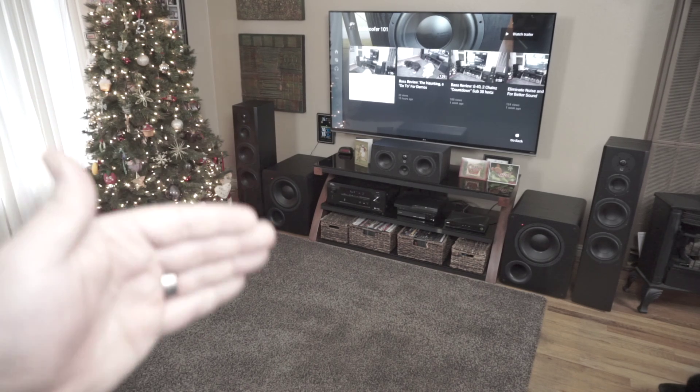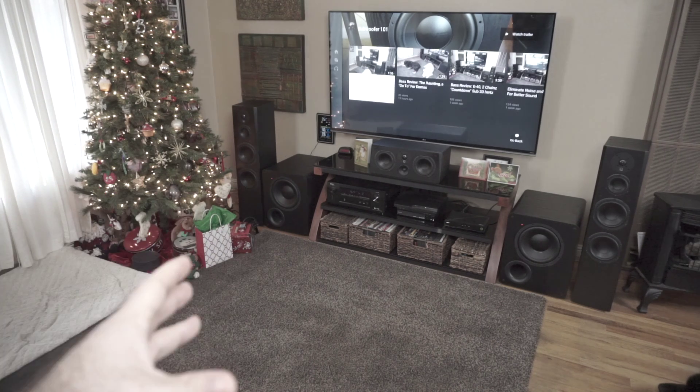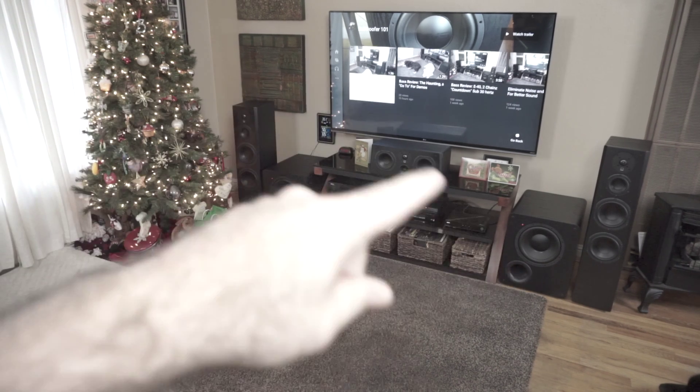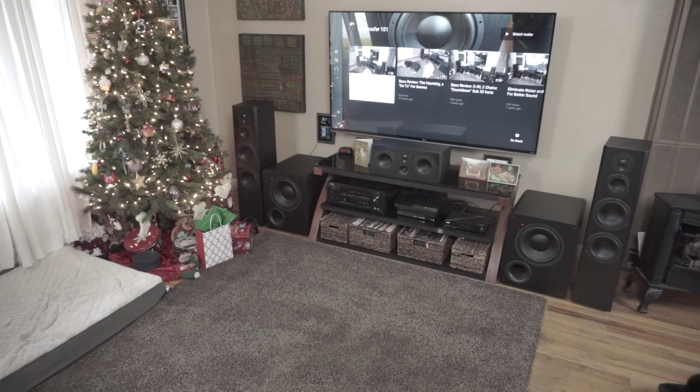They're good quality speakers and they do a good job. Crossing them over at 80 allows my subs to get more of the signal they're happy with, and it reduces the stress on the amplifier and the towers — all that power it takes to reproduce bass gets redirected toward the midrange and the highs. It makes your amplifier more efficient and lets your subs do the heavy lifting. When you turn off those subs at the subwoofers, you can just hear what your towers and mains are doing, and find out if you're having any issues with your mains in terms of bass.